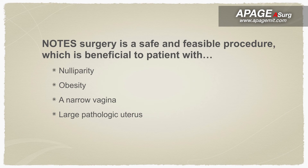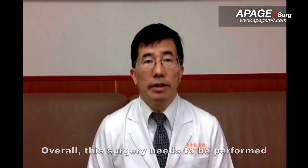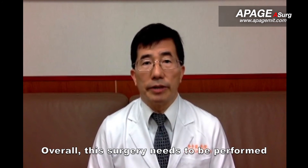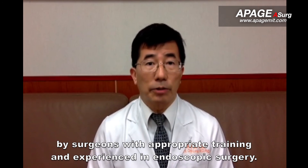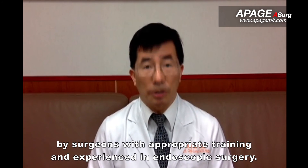This is a safe and feasible laparoscopic surgery approach, which has many benefits for patients with analipalus, obesity, a narrow vagina, or a large pathological uterus. Overall, this surgery needs to be performed by surgeons with appropriate training and experience in endoscopic surgeries.